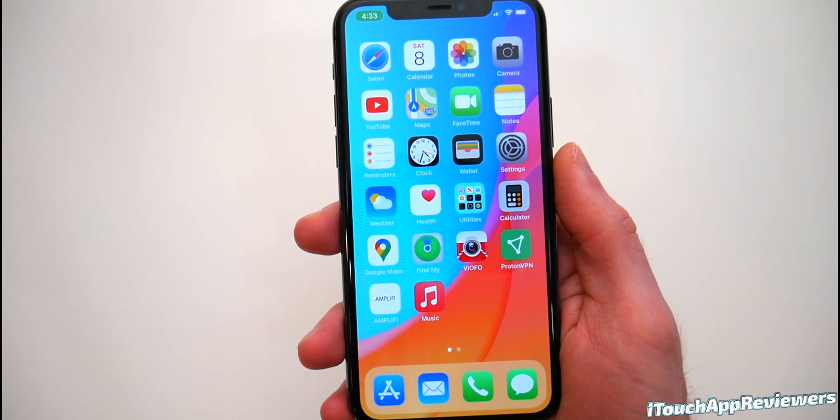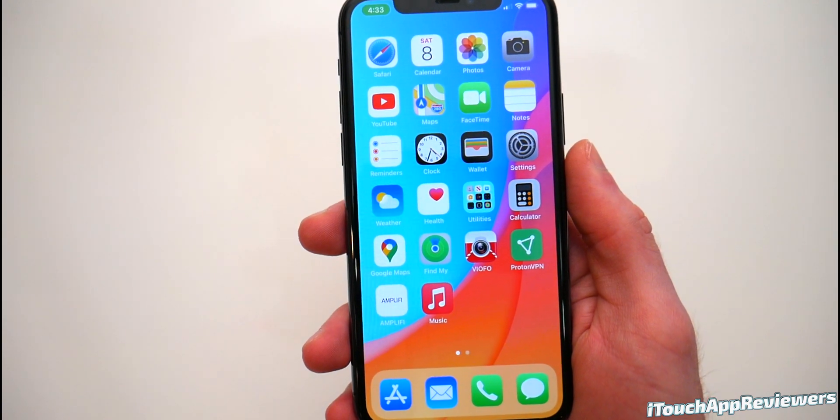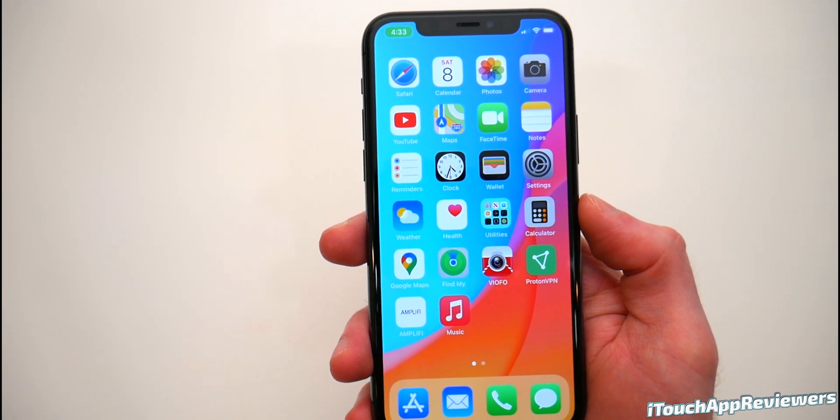Hey guys, what's up? Welcome back to iTouchAppReviewers. In this video, I want to go over iOS 14 Developer Beta 4 and Public Beta 4, and let you guys know how it's been for me and what I think of this update.